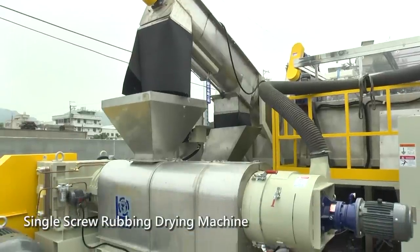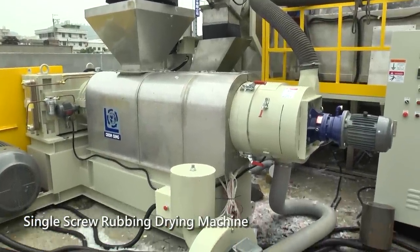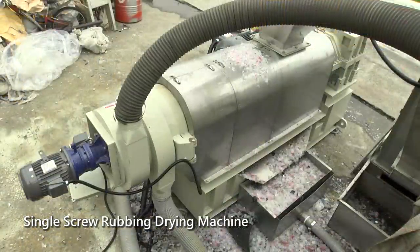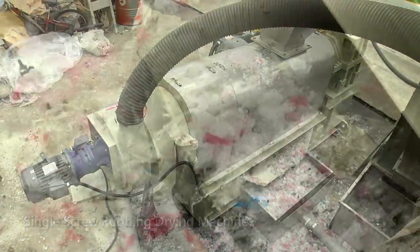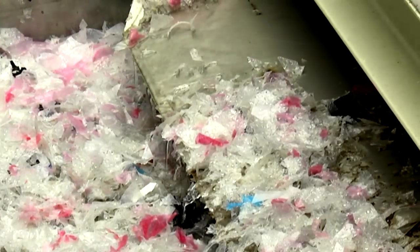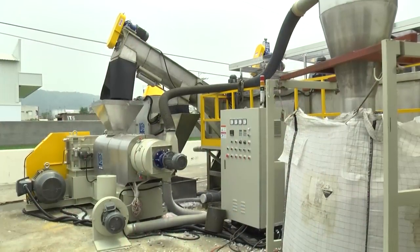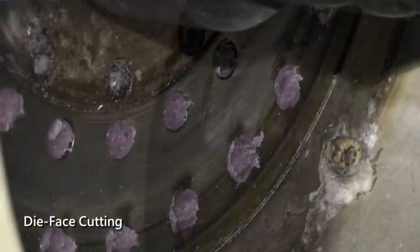The single screw drying machine is different from the drying machines on the market. Using the special design will help you to achieve perfection in operation, with material moisture under 3% and higher output compared to normal drying machines. After the drying process, it can increase the capacity of the extruders.